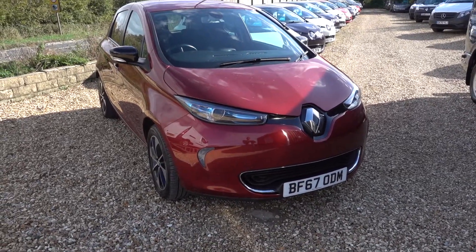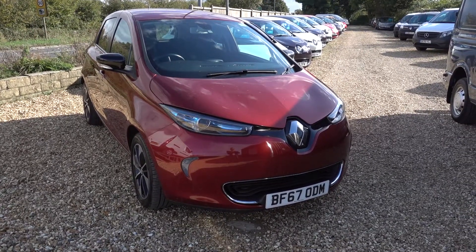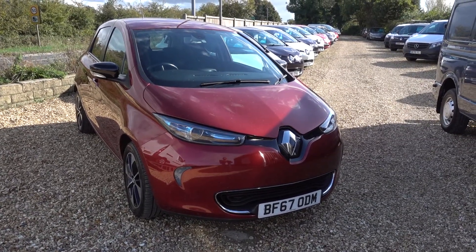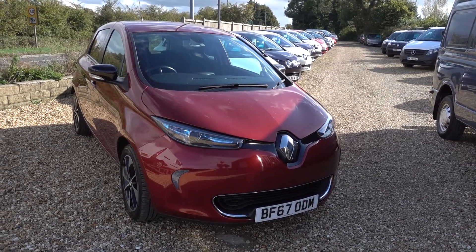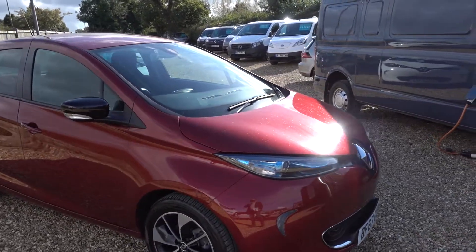Stats on the car: it's done 25,700 miles so it's low miles. Next MOT is not due until the end of July next year, and next service isn't due until October next year. It's all good to go, nothing to worry about for quite a while, and the condition on this car is excellent.